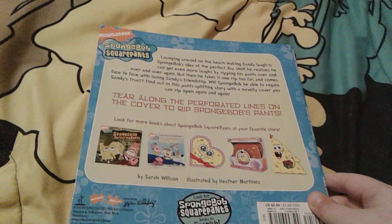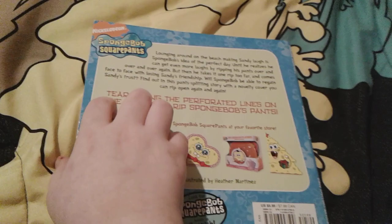This book comes with stickers and it's a cute simple story. It's illustrated by Heather Martinez, though these illustrations don't quite look like her typical style. Oh man, look at how angry SpongeBob looks in that picture.